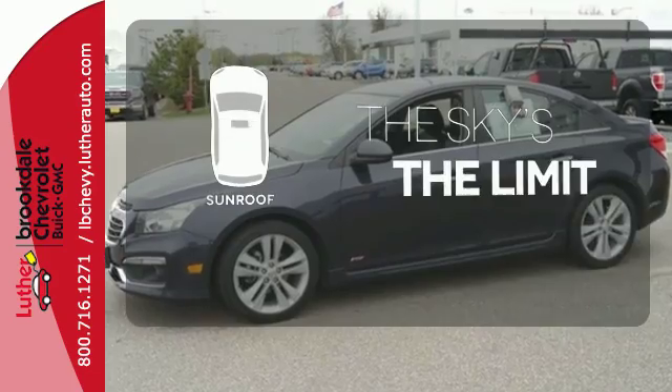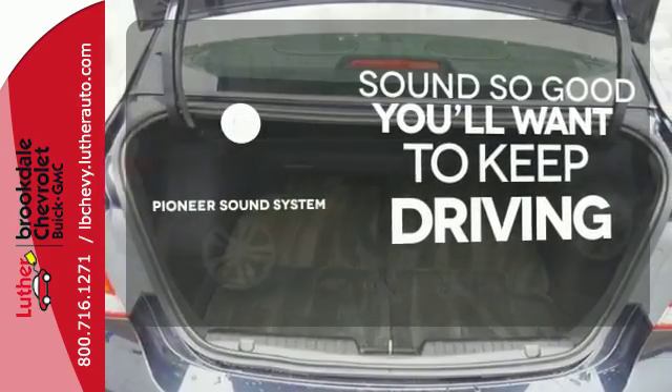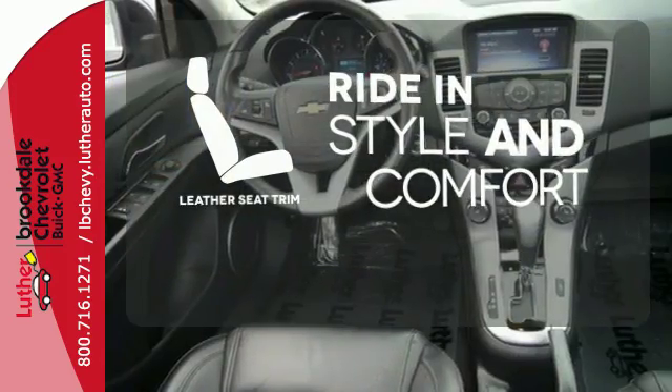Get your daily vitamin D by opening up the sunroof. Your favorite music has never sounded better thanks to the Pioneer sound system. Ride in style and comfort with leather seat trim.